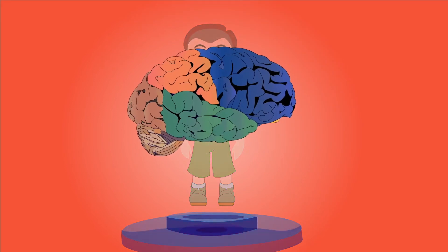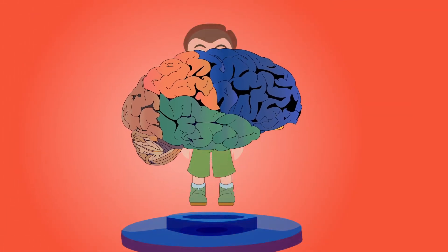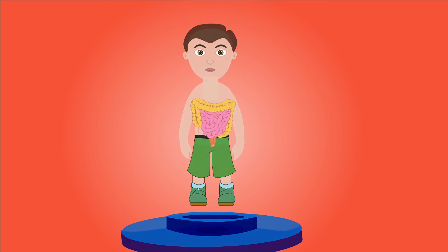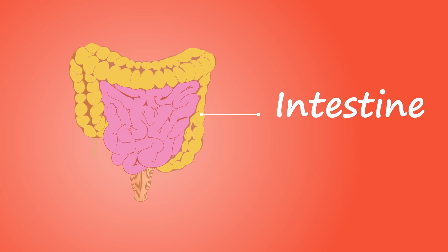The brain stores memory and controls how we both think and act. Your intestines help break down your food and absorb nutrients like vitamins and minerals.